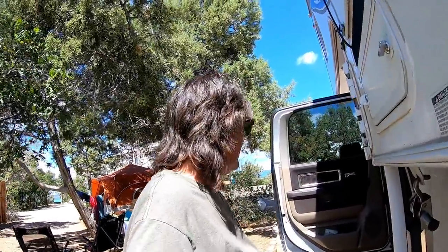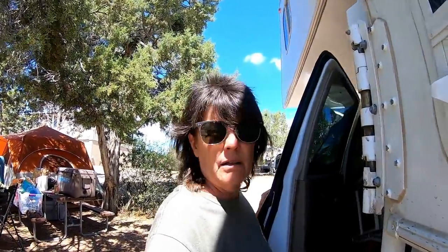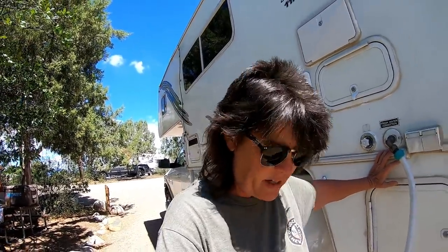Everything is good — it's even better than normal now. I've noticed my water pump runs faster, which is interesting. I am at an RV park right now visiting with some friends. I'm gonna get off here and talk at y'all later.